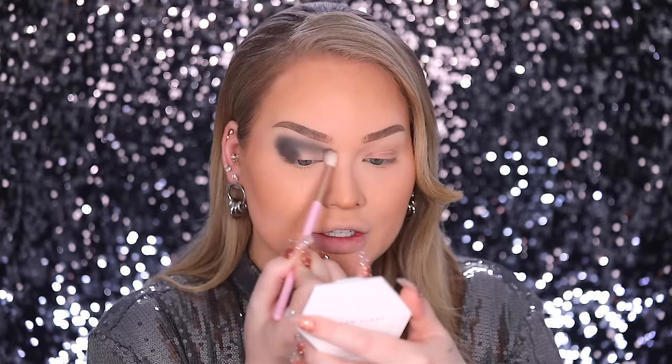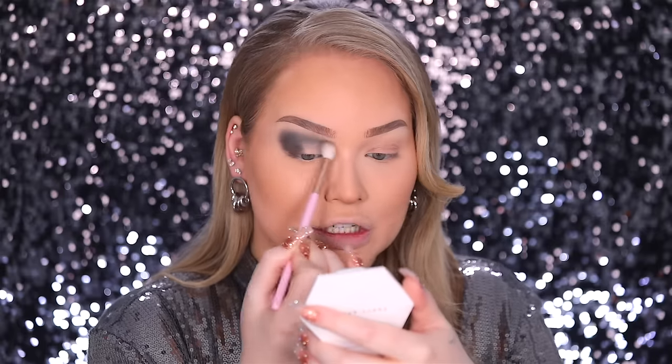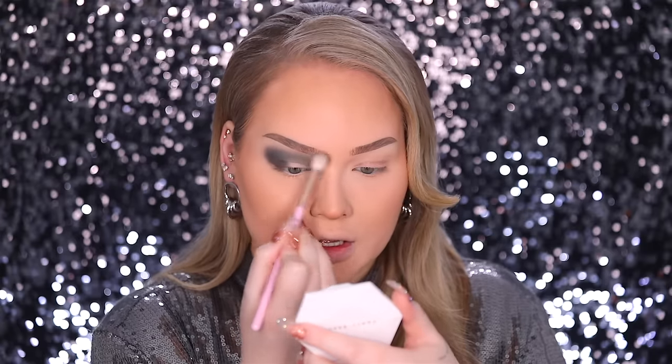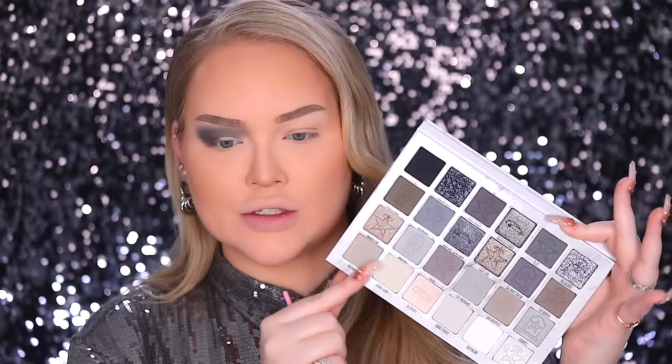Some act really bluish, some act really grayish, some act really greenish. I never knew there was so much dimension to gray. Brushing it into the front of my brow — I always like to do this for that supermodel look. I really want to haze out this section even more and make it super smoky. For that, I want to go in with a mixture of Obituary and Burial Gown.